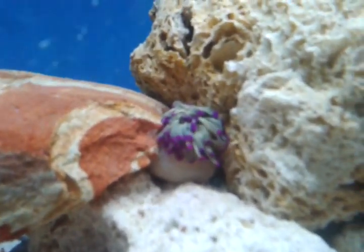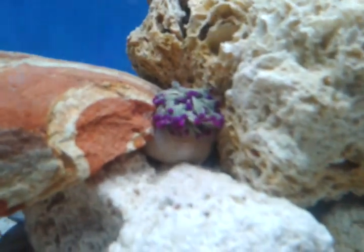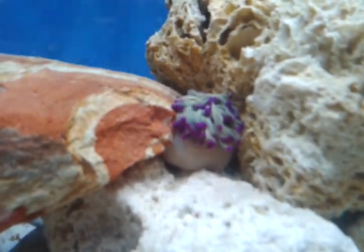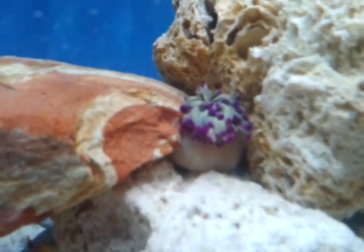Today is January 1st, 2013. This is my anemone. It actually closed down to go to sleep, like a ball. It's weird.